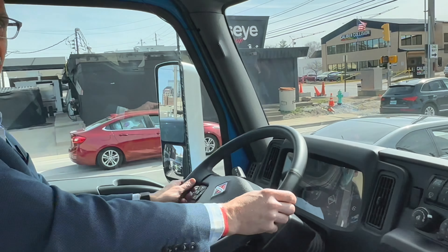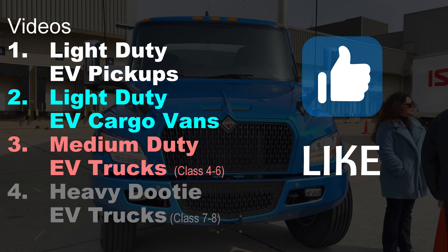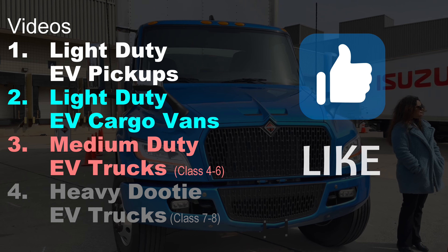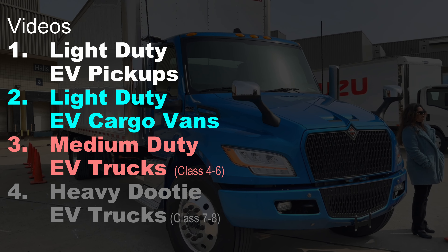Fleet managers love to save money, and the medium duty segment of trucks is also rapidly adding electric options. Like and subscribe if you want to check out the next video on medium duty trucks. Thanks for watching, and keep on trucking.